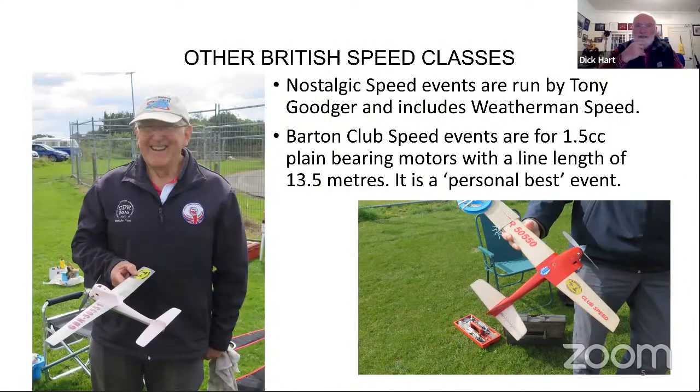All that work was done to try and help newcomers coming in, moving the 21N up to 17.69 and likewise the 12 up to 15.92. Now let's look at other British speed classes. Tony Goodger and his crew run nostalgic speed, which includes weatherman speed. It's quite popular - for the guys in the States it's a bit like turkey speed, with classes from around 049 all the way up to NCC. If you're interested, contact Tony Goodger.